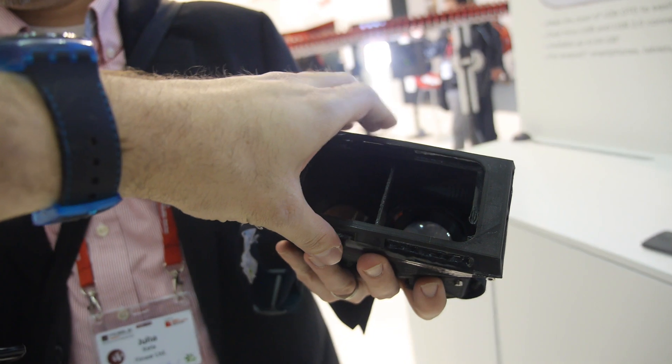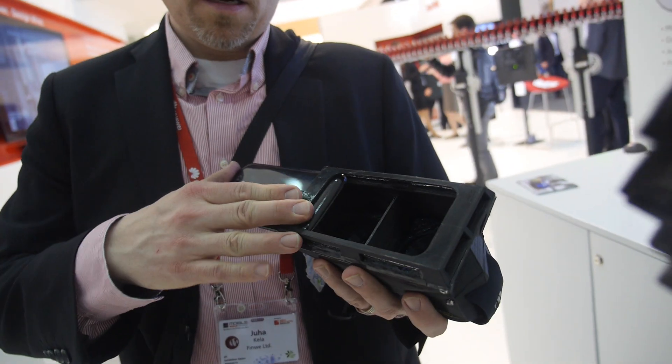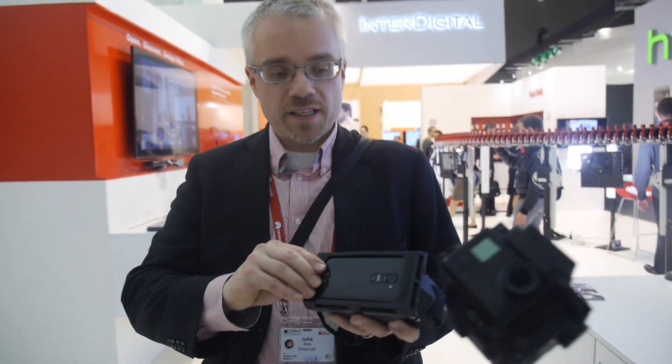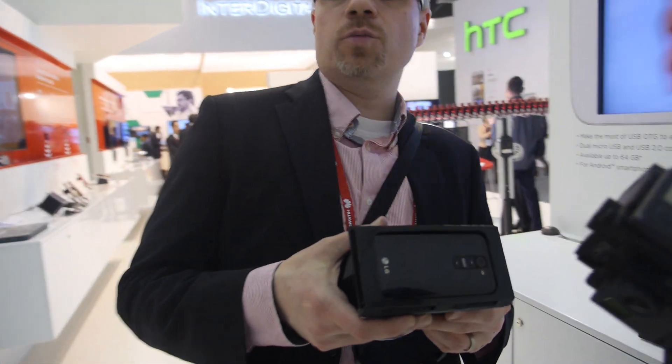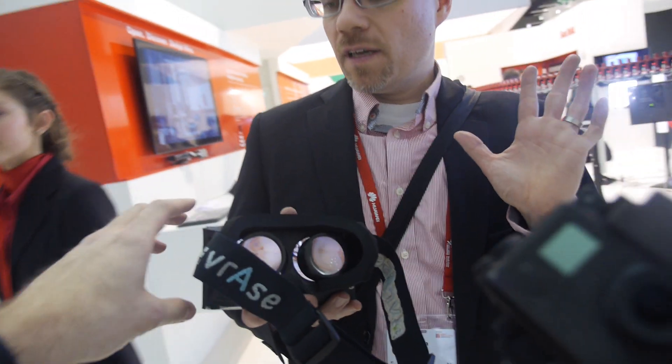So this is a Kickstarter project. The final product will be around 100 euros. It's going to slide in any phone — there will be adapters for any phone. It's a Spanish company who is making those.